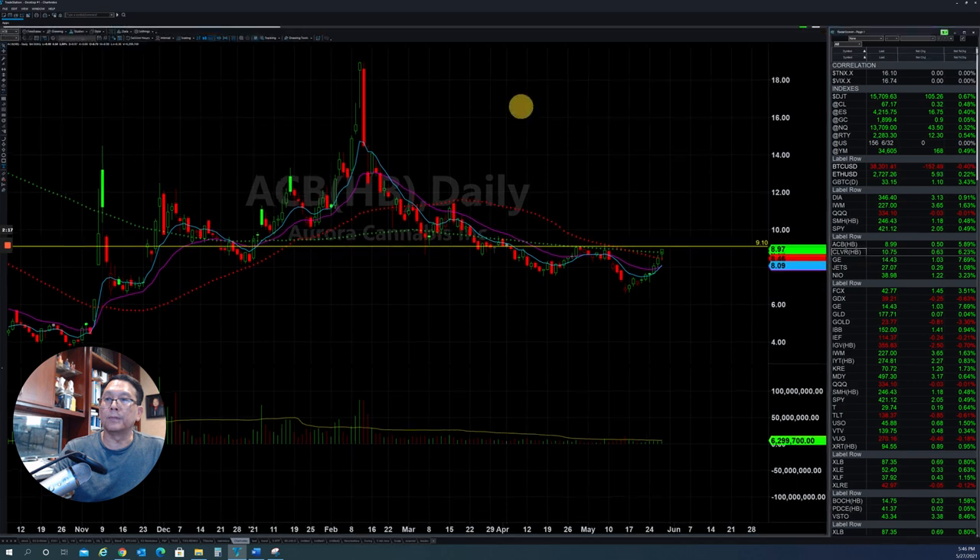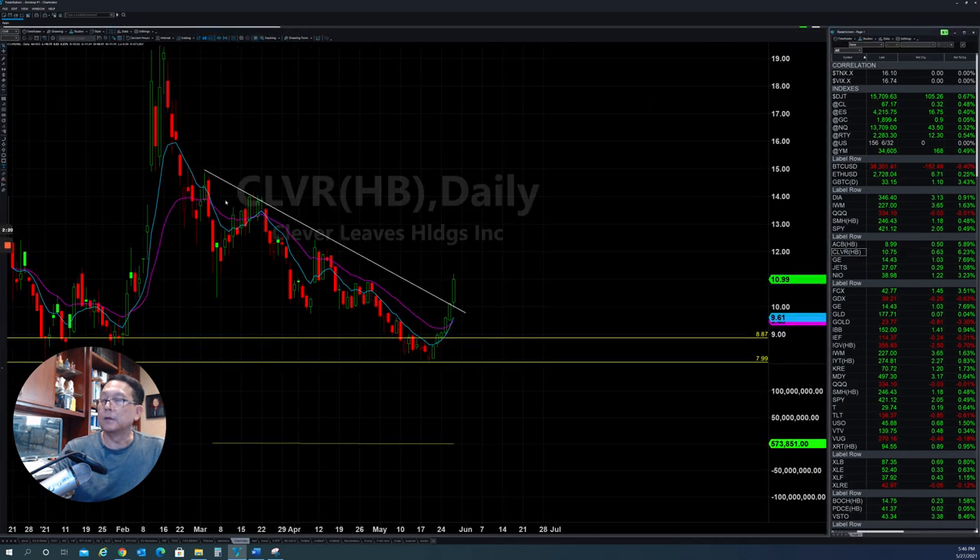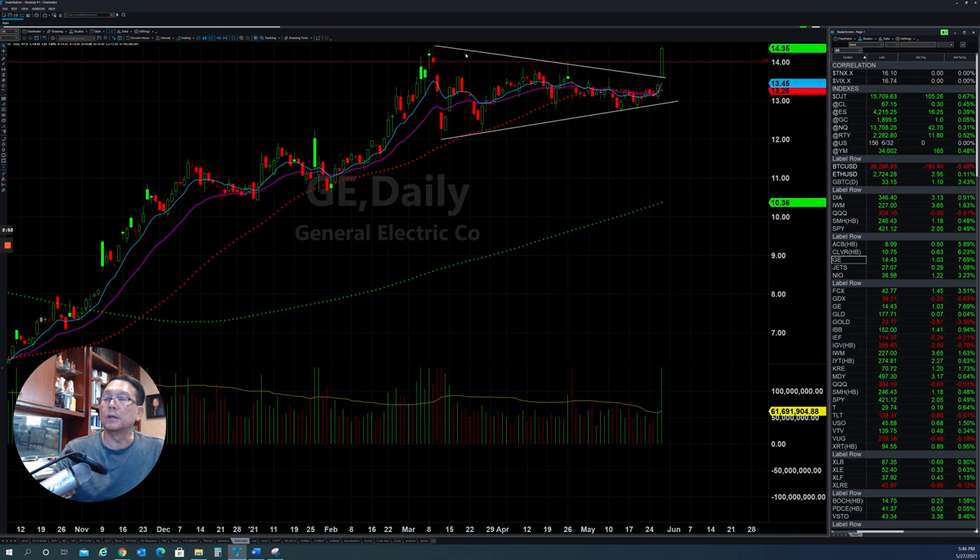The next one is CLVR. After the big drop from $19 down to $8, they were able to find support and get to the buy zone. Now they are able to break out the trend line, so the momentum will push it to the upside. You have been seeing lately a lot of small caps that are able to break out very strong. The next one is GE — also another one that got out of the triangle with strong momentum and very big volume today, so they will continue to the upside.